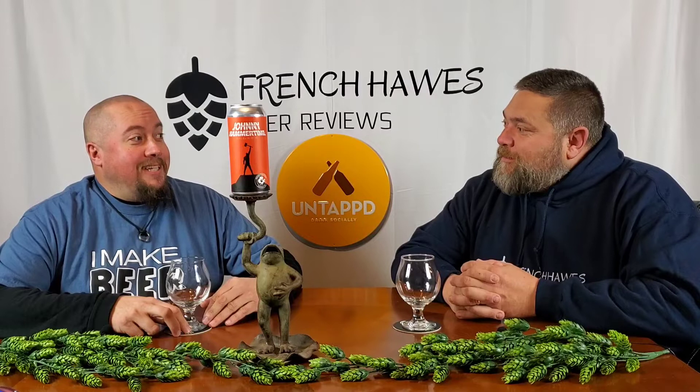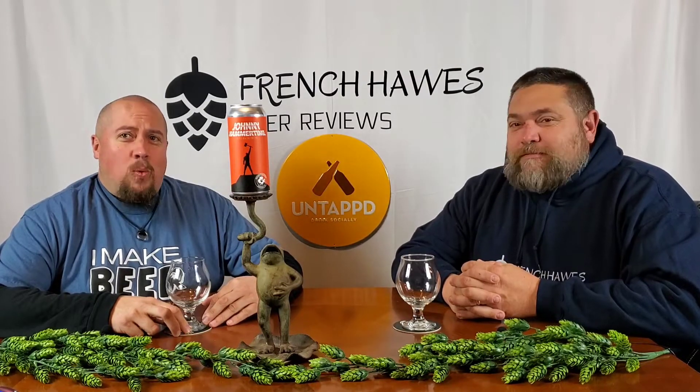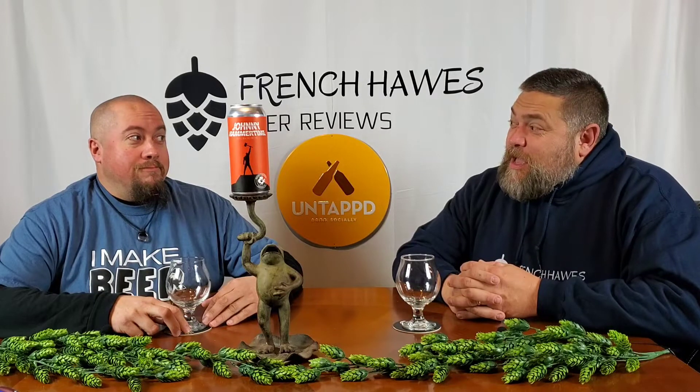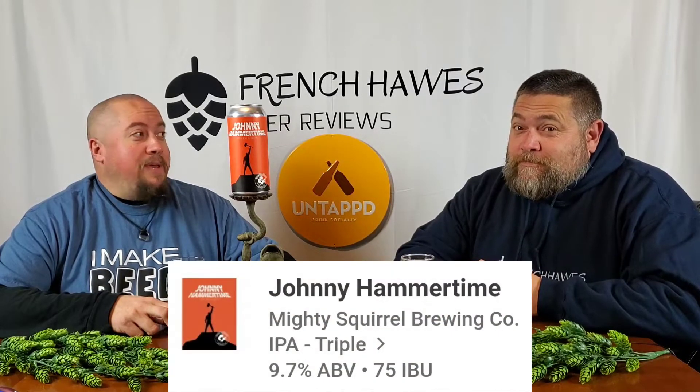It's from the mighty Squirrel — wait, Squirrel? It's a Squirrel — out of Waltham, Massachusetts. Not far from here, about 40 minutes to an hour. 9.7% Johnny Hammer Time, Triple IPA, New England type. Watch yourself.